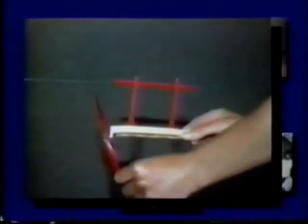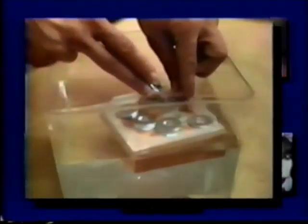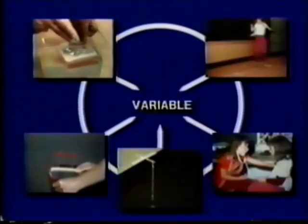In Plane Sense, they manipulate three variables to test their effect on the outcome of airplane flights along a line. And finally, in Rafts, youngsters determine the largest number of washers that each of three rafts of different thicknesses can support before sinking.